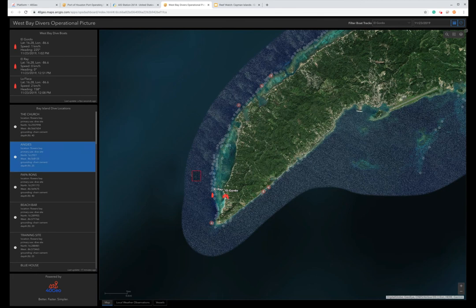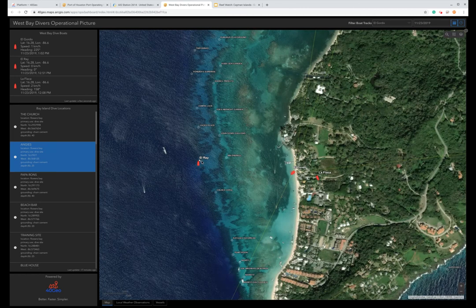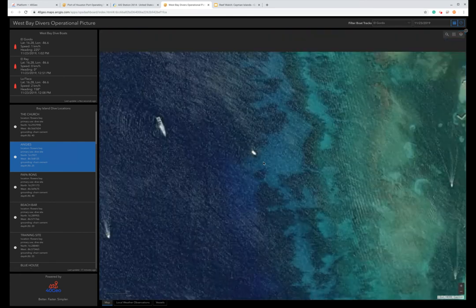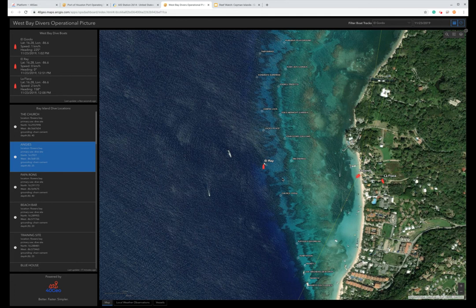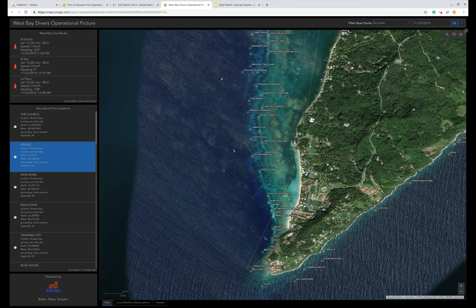As I zoom in, you'll start to see their names pop up. You can tell right here that the El Rey dive boat, as of a couple of minutes ago, was at this specific dive site at Butcher's Bank. You can imagine a scenario where we have all dive boats reporting and we can start to derive real-time intelligence about what dive boats are at what dive sites, and also the historical trends that we're seeing.